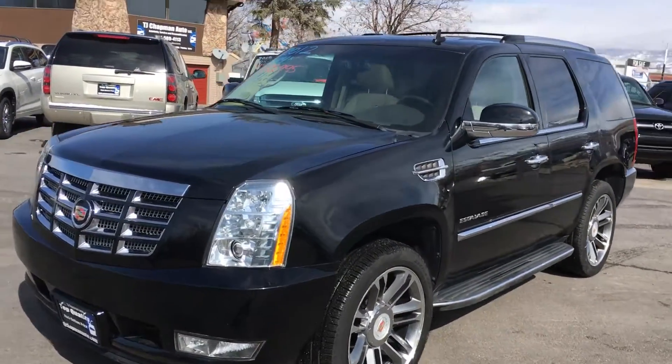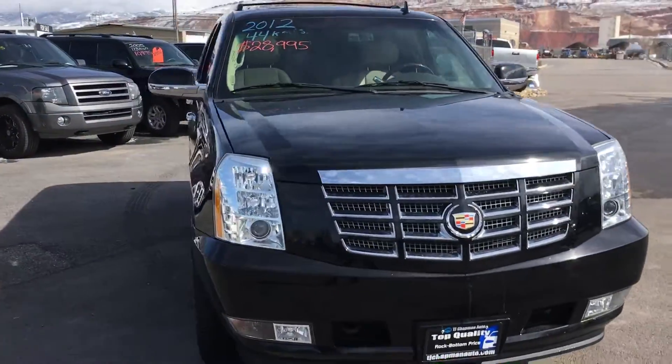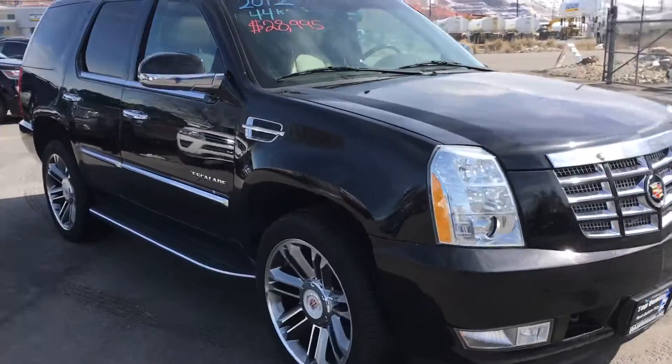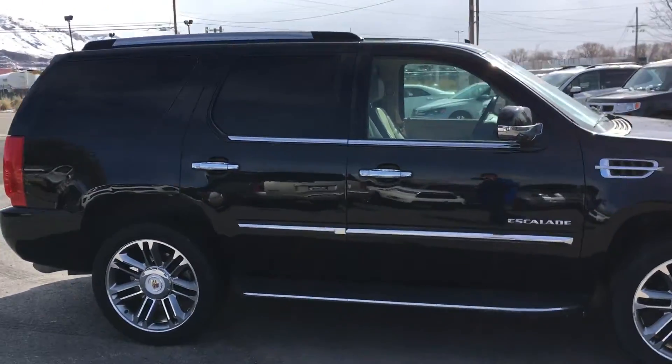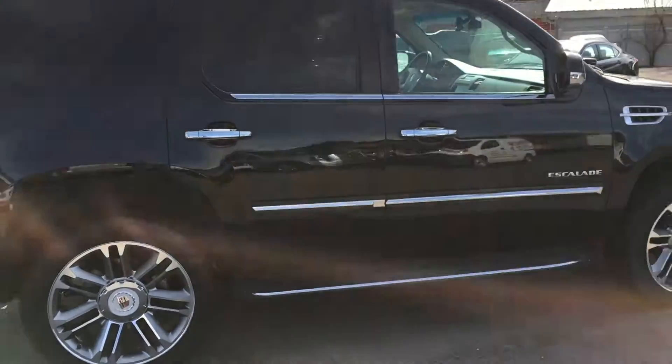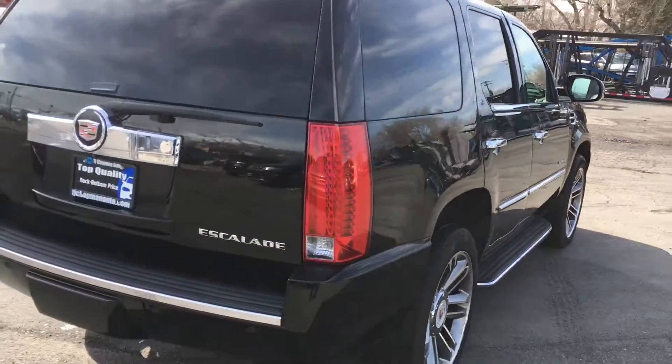Hey guys, this is a 2012 Cadillac Escalade Luxury. It's got the platinum wheels on it and a 6.2 liter V8.